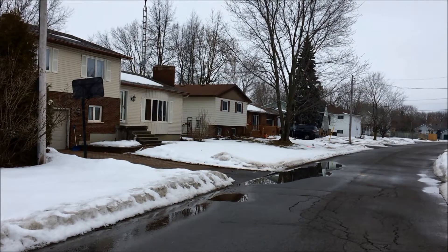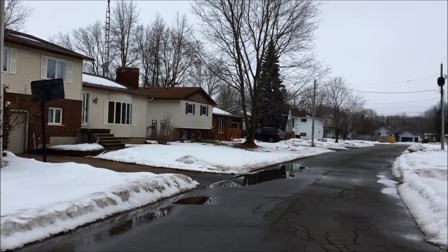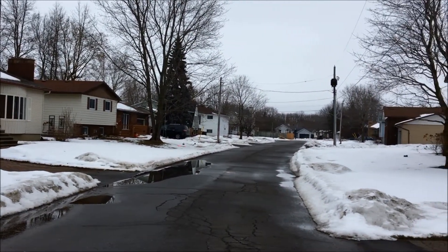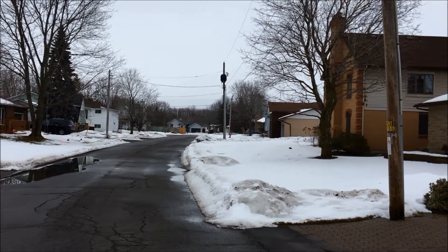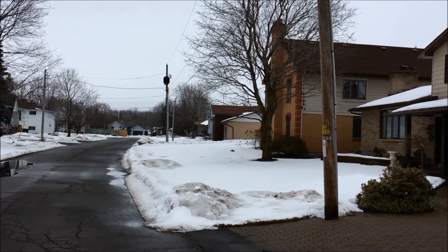You have a wonderful mix of houses in Winchester. Comes in all ages, lots of different design styles, lots to offer. As you can see, some beautiful, very quiet streets.